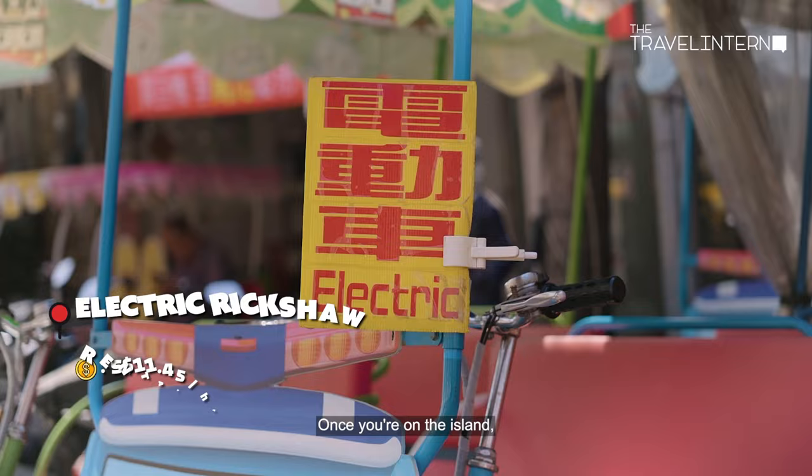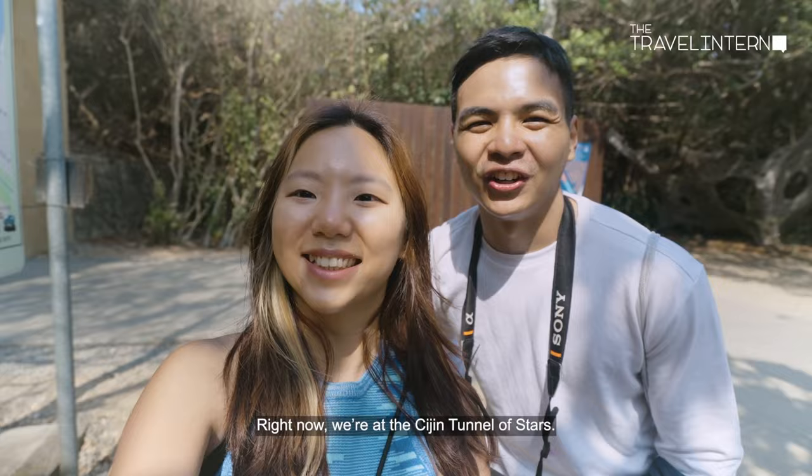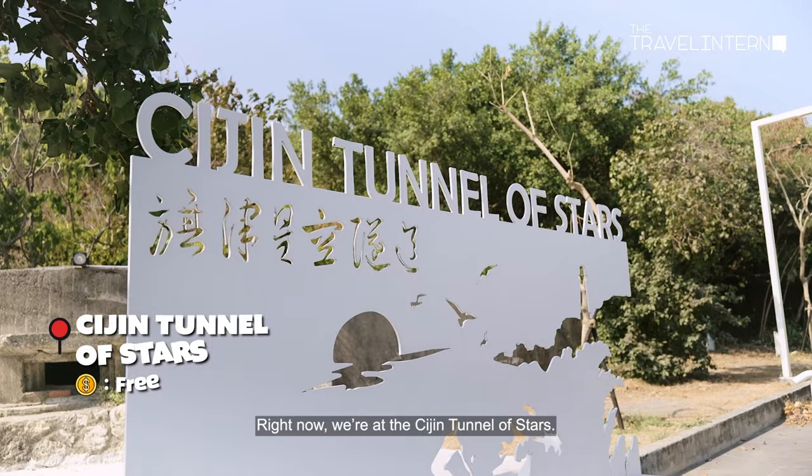Once you're on the island, the best way to get around is to rent an electric rickshaw. First stop is the Kaohsiung Lighthouse. From here, you can catch a panoramic view of Cijin Island and the city. We're now in the Cijin Tunnel of Stars, where you can admire the beautiful light show as you walk through the tunnel.